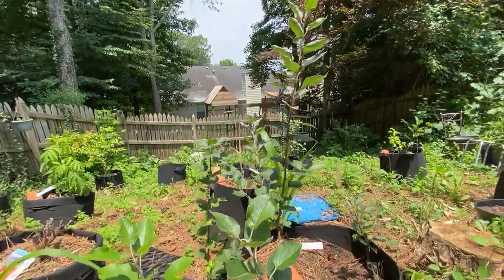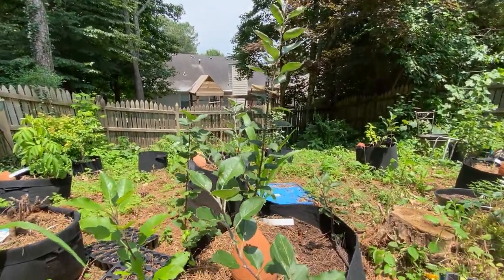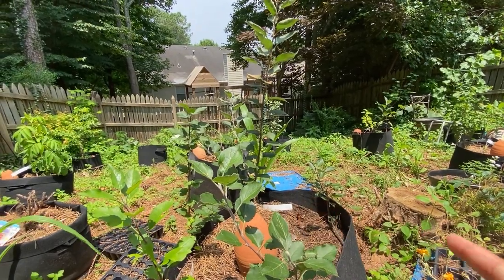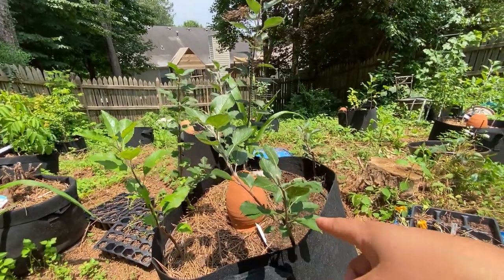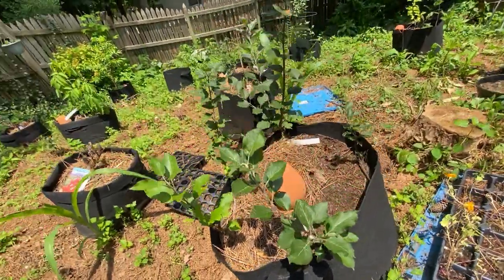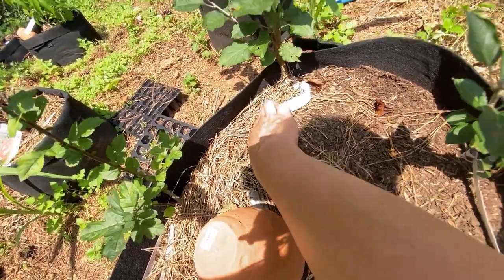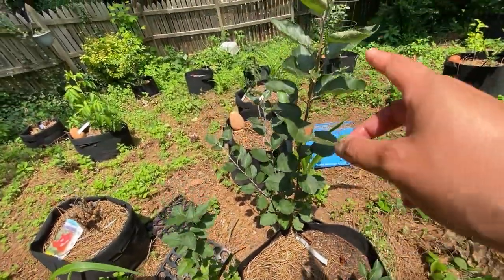Here are my other apple trees. That one is doing fantastically — and that's not even a crab apple, I think that's my Braeburn. Now I've got to look at this one because it's very curious. That's my Gala apple tree, and the Gala is doing the best.